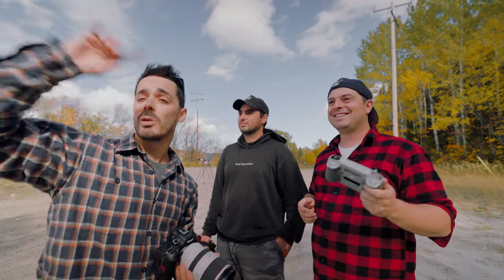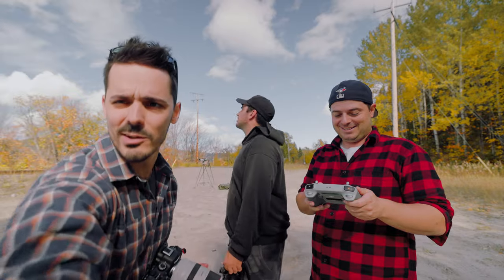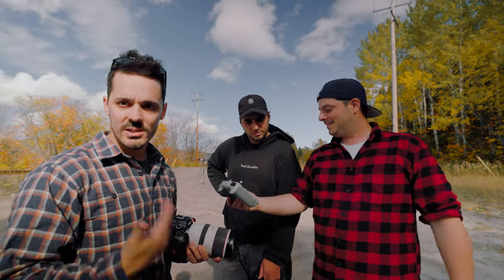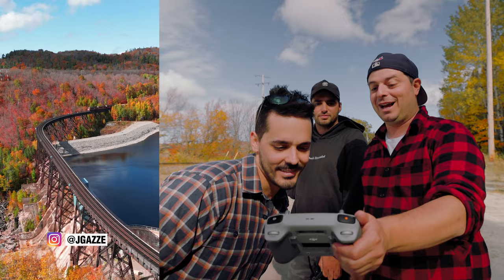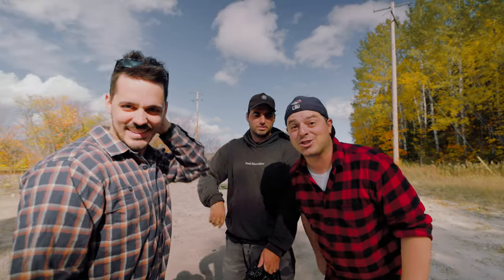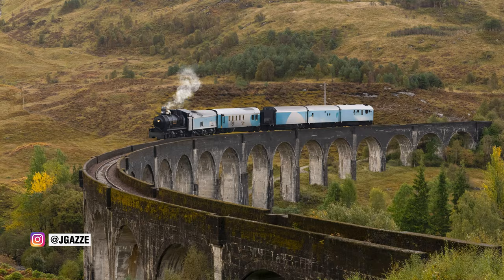One of the challenges — you can probably see in the video — is the clouds rolling in and out, changing ND settings, changing shutter speed, making sure the shutter is fast enough to snap the train. I feel really good about that. Especially after the Scotland fail I told you guys about — the Harry Potter train. I'll put that on screen so you can see my sadness.